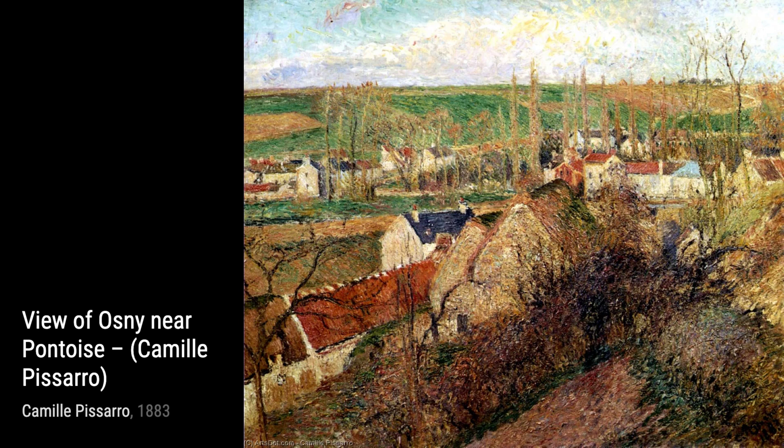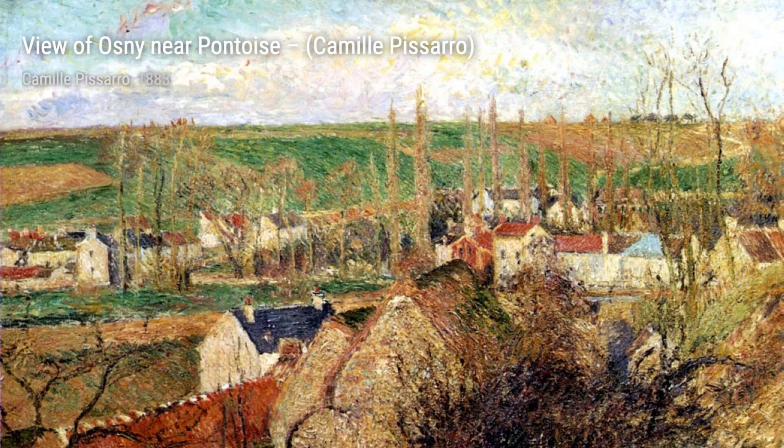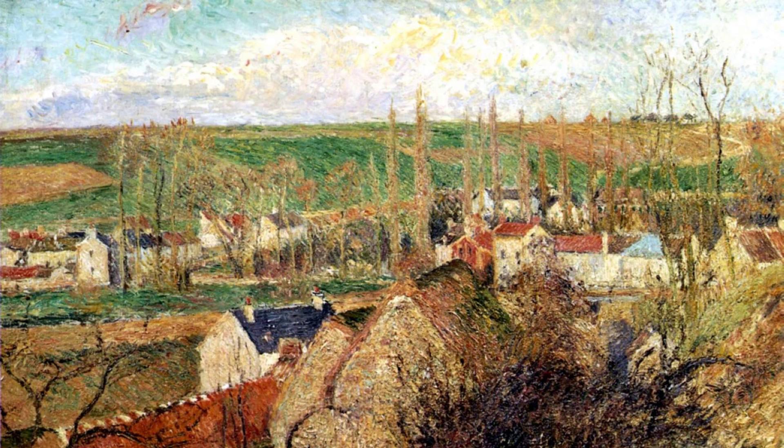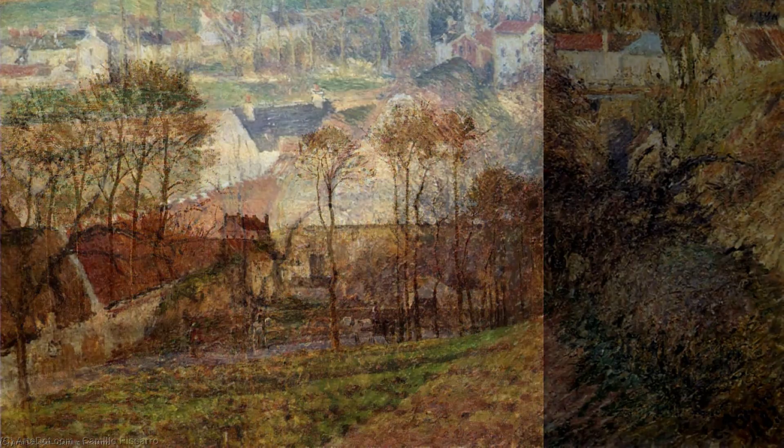In Resting in the Woods Pontoise, Pissarro invites us to take a moment of respite in the peaceful woods. The dappled sunlight and the sense of tranquility in this painting make it a true gem. View of Basincourt, Frost, Morning, showcases Pissarro's ability to capture the beauty of nature in all its glory. The frost-covered landscape and the soft morning light create a magical atmosphere.